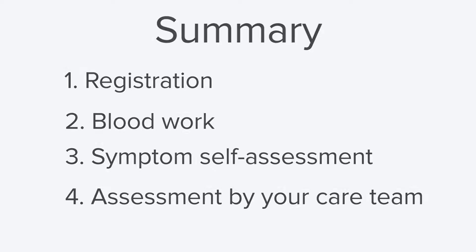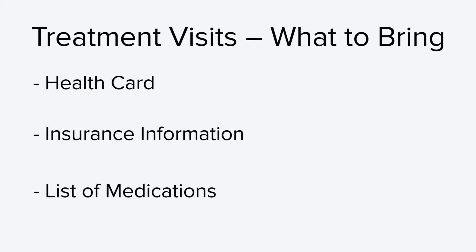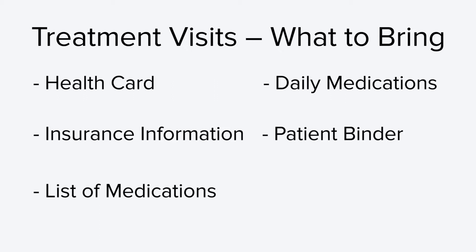In this next section, we are going to talk about treatment visits, including how you can prepare and what you can expect while you are here. The treatment visit is the appointment where you will be receiving your chemotherapy. Here are some items that you must bring: your health card, your private insurance information, a list of your current medications and any medications you take during the day as your appointment may last a number of hours, your patient binder, and money if needed for parking or prescriptions.